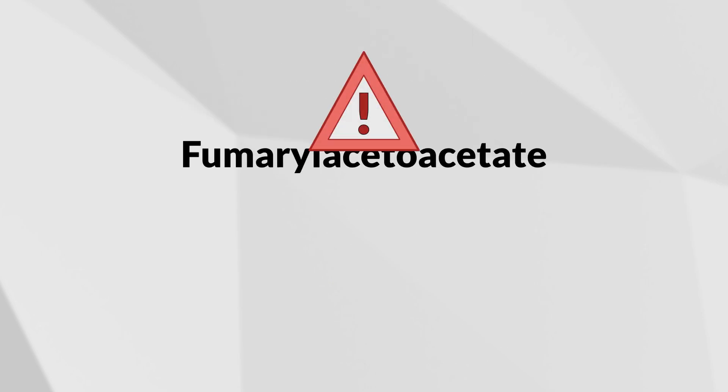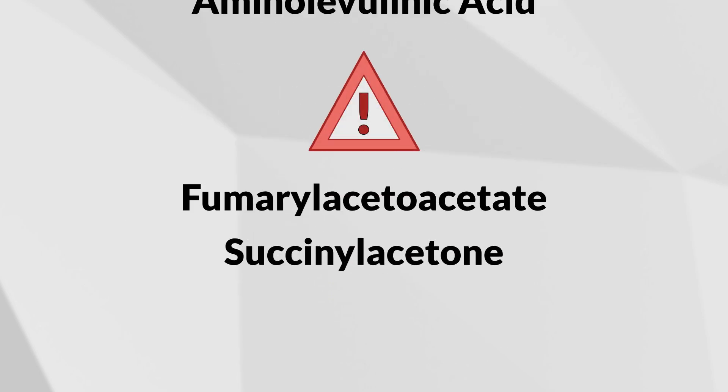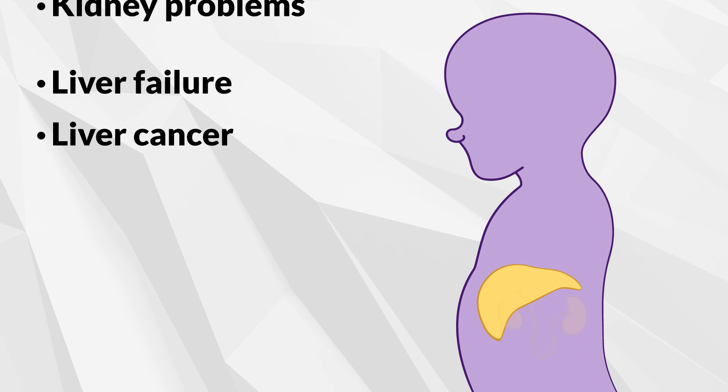These toxic substances are called fumarylacetoacetate, succinylacetone, and aminolevulinic acid. Without proper medical and nutrition management, the buildup of these toxins over time can cause liver failure and can lead to liver cancer and kidney problems.